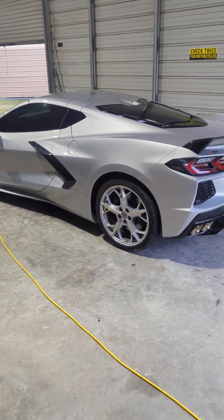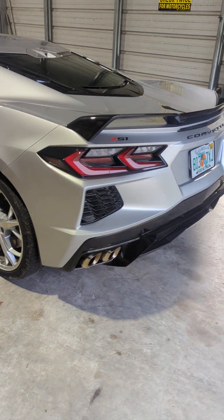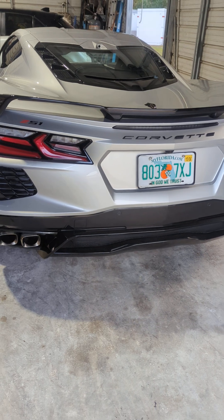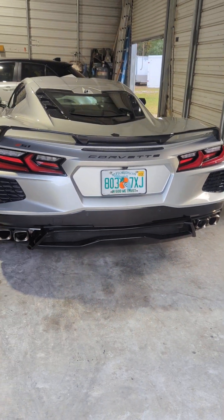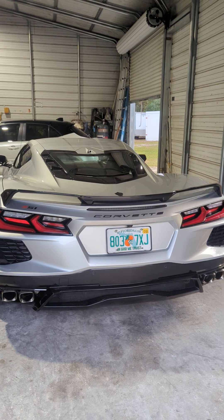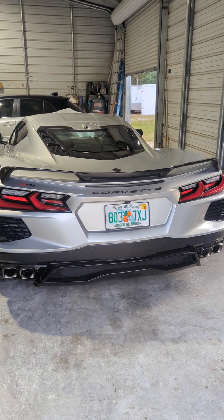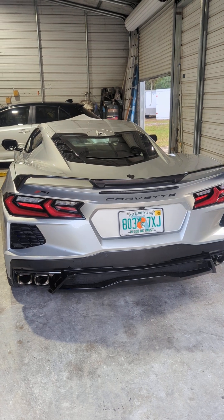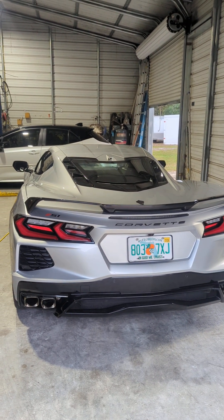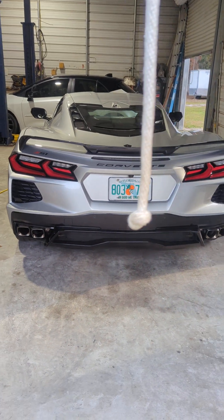Being the Z51, you can make the exhaust louder or quieter. It also has the Performance Data Recorder — you put a flash drive in the front and it'll record up to a thousand minutes of your driving. You can overlay your RPMs, your G-meter, all kinds of data on the video. It's a really neat system.